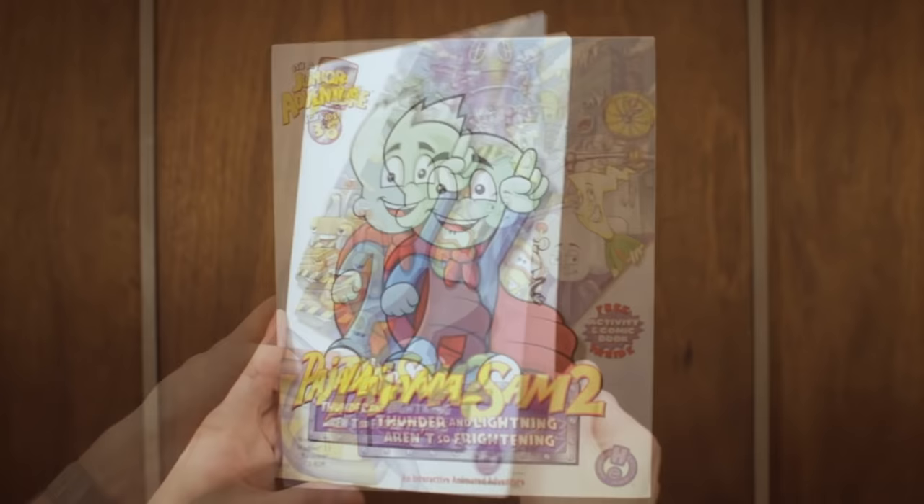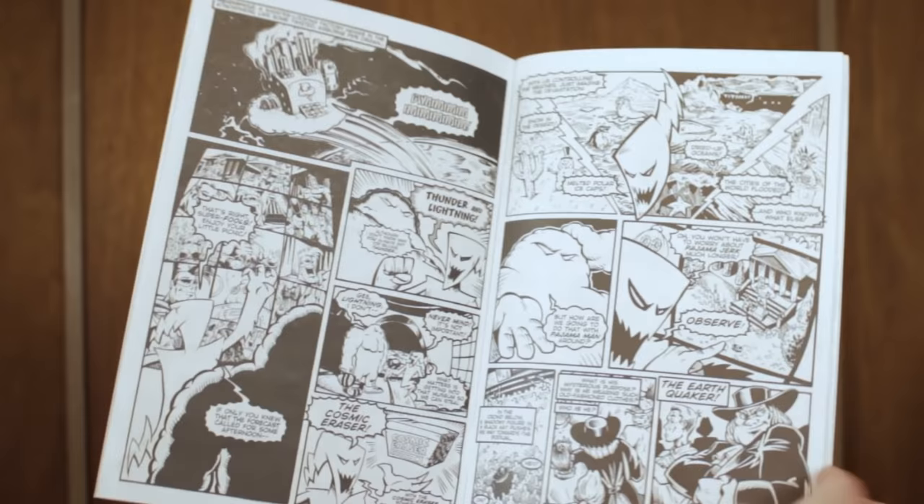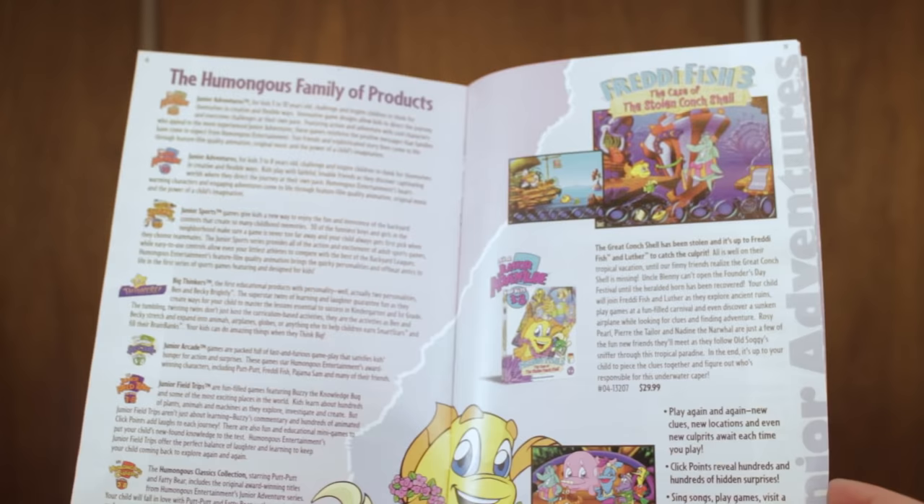Before we get to the game though, let's take a moment to appreciate what the game's box includes. It can be hard to remember, but before the Kickstarter and pre-order bonus crazes swept the video game world, you actually used to get some pretty neat stuff just for buying a game. Inside the beautifully designed big box there's a really cool activity book, and if these activities aren't quite doing it for you, just flip it over and it becomes a Pajama Man comic book — freakin' sweet! There's also a really cool set of stickers and a product catalog that's just too neat to not look through. I used to love looking at game advertisements and product catalogs, and I guess I still do because this is pretty rad.